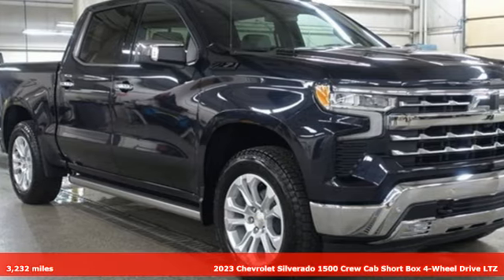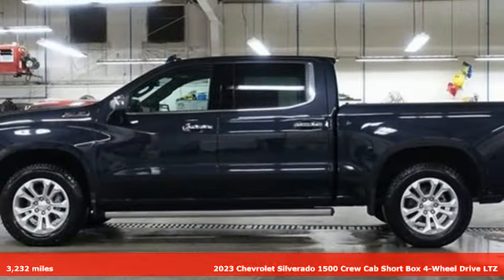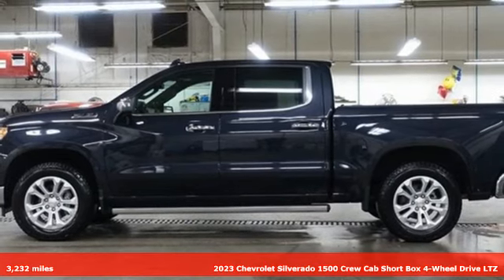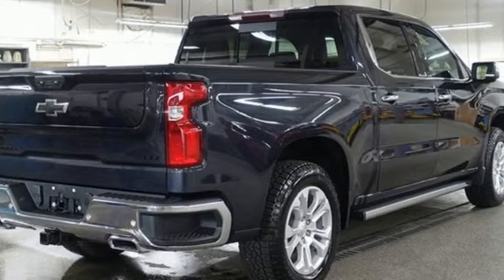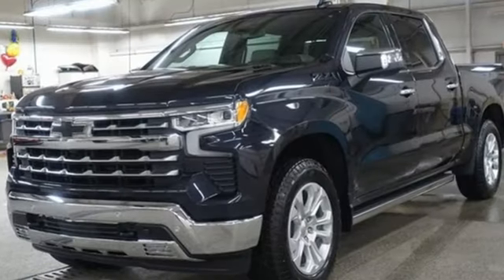Here's a 2023 Chevrolet Silverado 1500. Equal parts suave and stout, this multitasking Silverado is a powerful personality. And it comes with all the amenities you need.